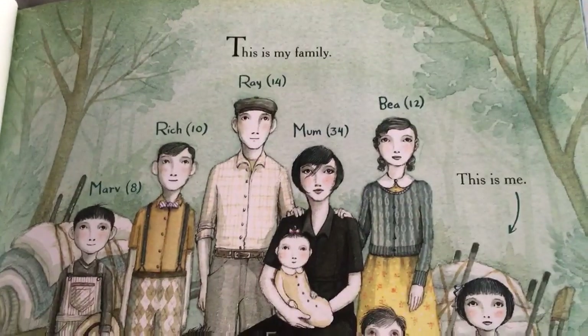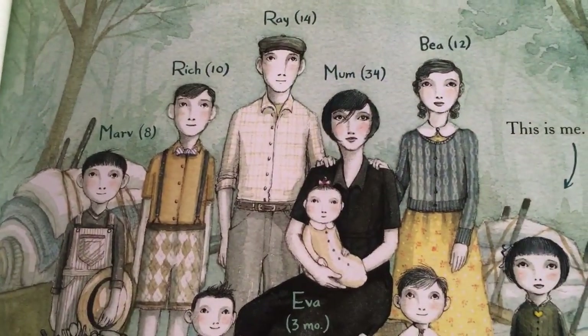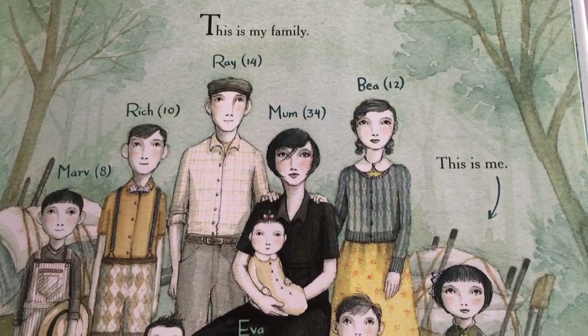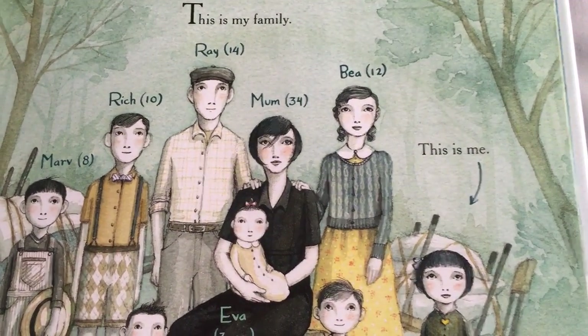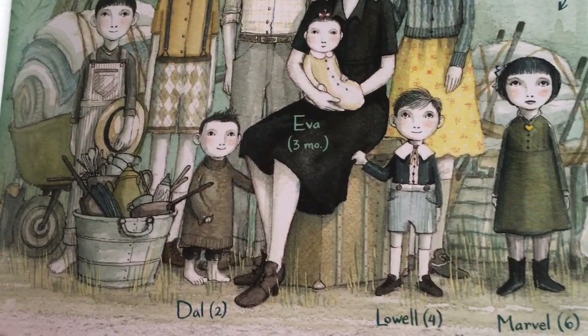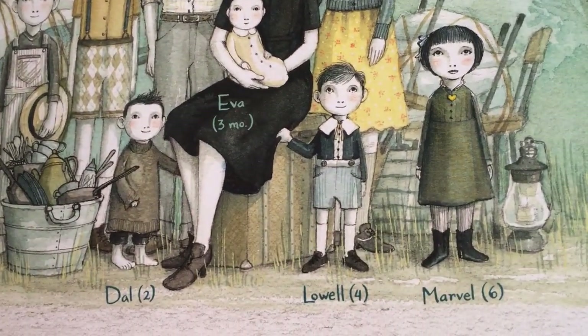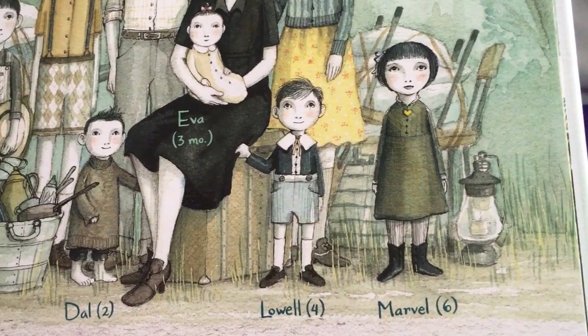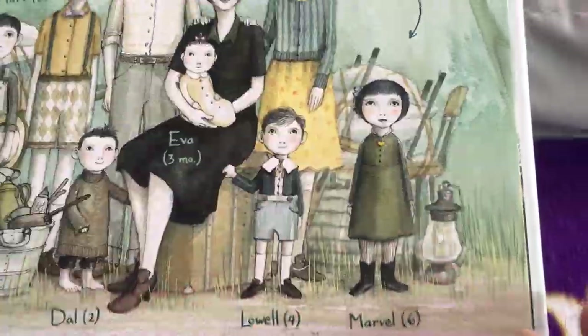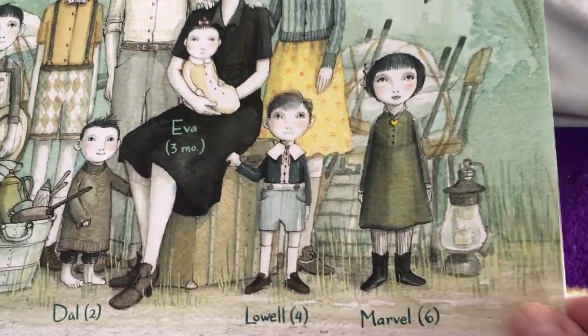This is my family. Marv 8, Rich 10, Ray 14, Mom 34, Bea 12, Eva 3 months, Dal 2, Lowell 4, Marvel 6. This is me. So the character that's telling the story is Marvel.